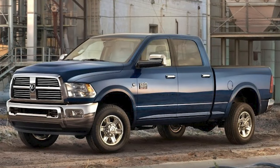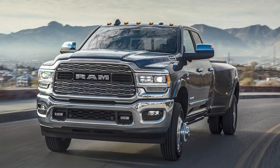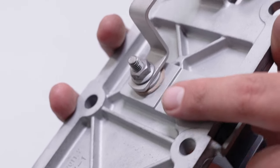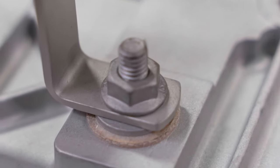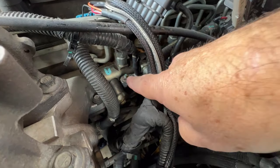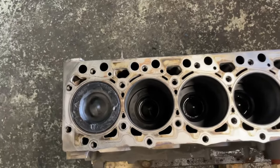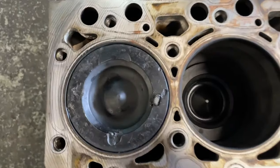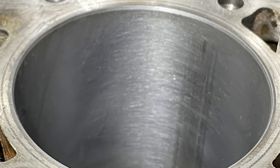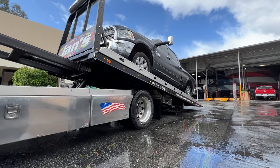If you own a 2007 to current Ram 6.7 liter Cummins turbo diesel engine, this video is for you. This small bolt can cost Ram owners up to $30,000 in engine damage. This is the grid heater bolt from a Cummins 6.7 liter turbo diesel engine, and if it fails, it falls into your intake manifold and rolls downhill into your cylinder. At best, it'll get wedged into your intake valve or bounce around the cylinder, damaging your piston, cylinder wall, and head. But at worst, this bolt could cause enough damage to require total engine replacement.